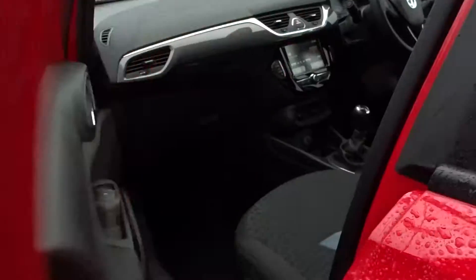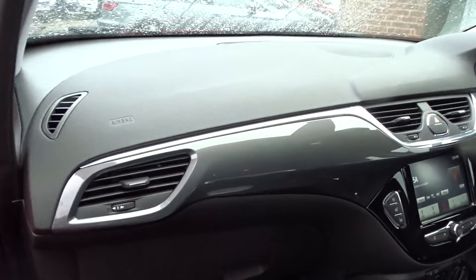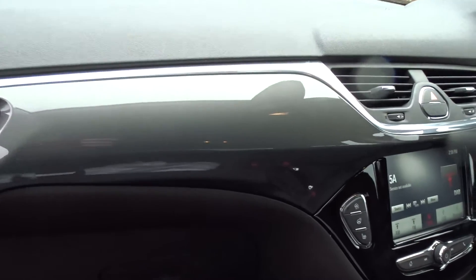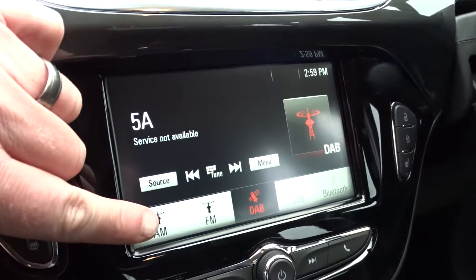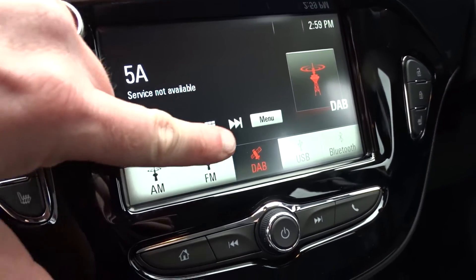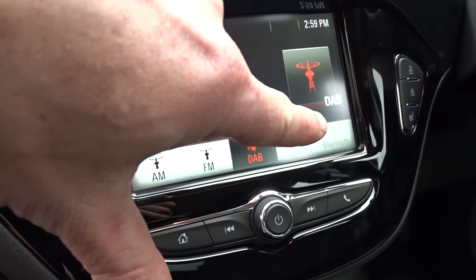Moving on to the front of the vehicle, we've got a really nice clear dashboard display area, nicely finished with gunmetal grey and chrome inserts. In-car entertainment comes with a DAB touchscreen radio which also features AM and FM stations, as well as USB device connections and full Bluetooth.